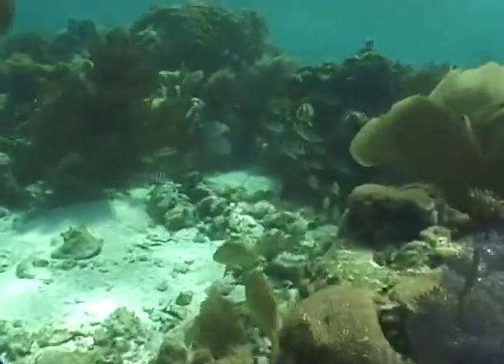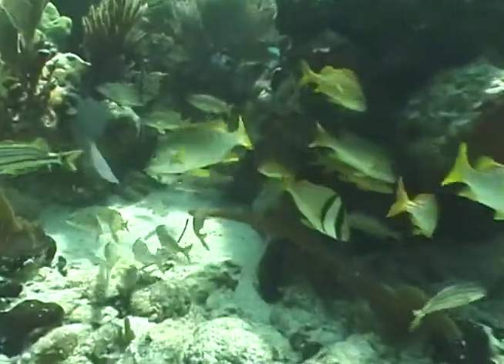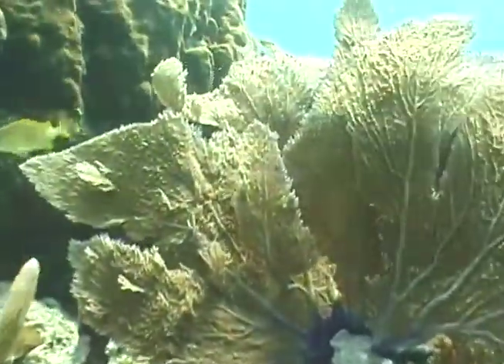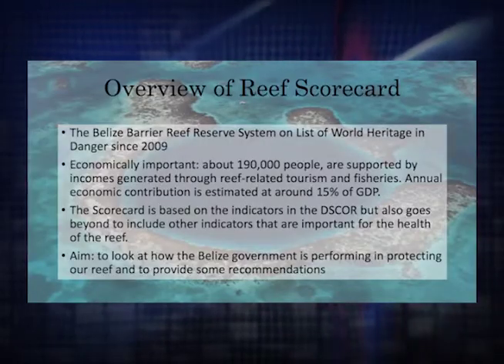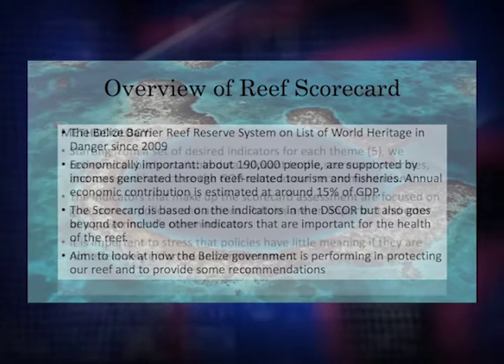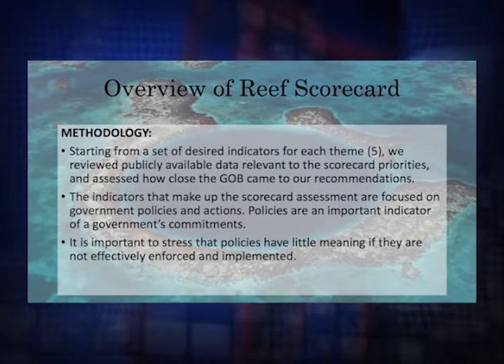What we are doing here today is to look at what needs to be done to get the Belize Barrier Reef system off the endangered list, and also to ensure that it is a healthy and functioning resource. The indicators of this scorecard are based on the very same indicators included in the Desired State of Conservation report that the World Heritage Committee and UNESCO gave to the government — a report that outlines all the indicators and issues the government must address in order for it to be reinstated. This scorecard is really a report card of how effective government has been in implementing policies and actions to address those indicators.